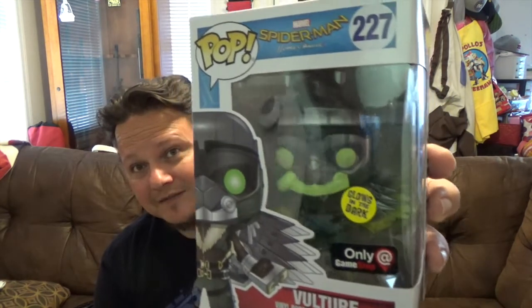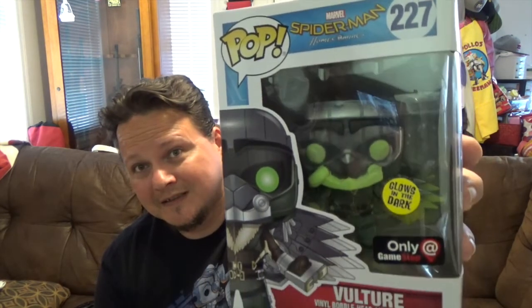I've had this one sitting around for a while without doing the haul, so — number 227 from the Marvel series, from Spider-Man Homecoming, this is the GameStop exclusive glow-in-the-dark Vulture. Very cool looking. I wasn't sure about getting the Vulture until I saw this glow-in-the-dark version, and I said, well yeah, gotta get it — it looks awesome.